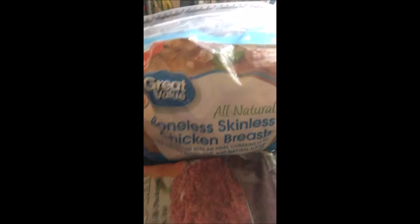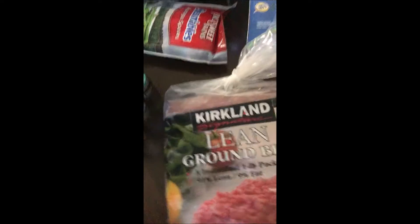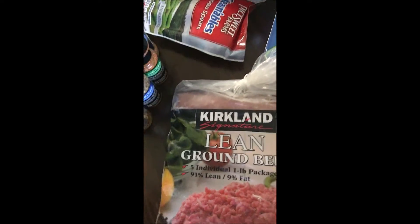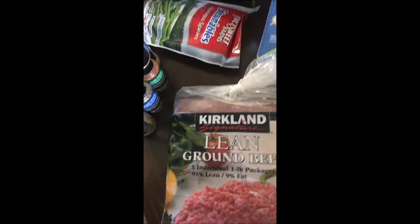Right up front we've got the boneless skinless chicken breast. I get that at Walmart — it's just under two dollars a pound, so it's really the cheapest I can find. Then we've got the Kirkland signature lean ground beef, 91% lean, 9% fat. I get that at Costco — really good beef, pretty good price. I think it's like $16 for five pounds, so right around $3.30 per pound.